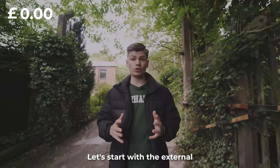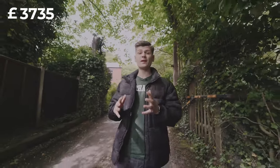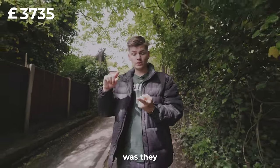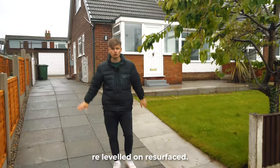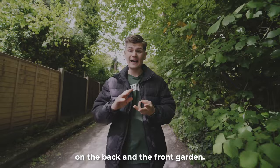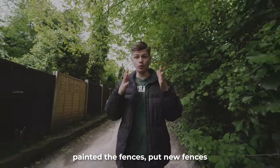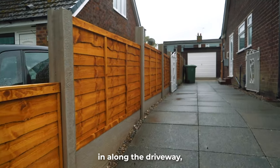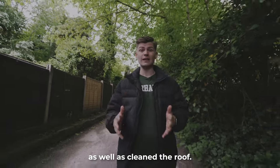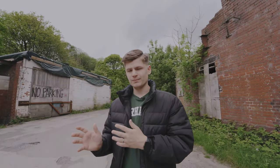Let's start with the externals. We got one company to do the whole thing and charged us one price of £3,735. For that price they re-leveled and resurfaced the whole driveway, leveled out and put new turf on the back and front garden, ripped out a whole bunch of trees, painted the fences, put new fences and fence posts in along the driveway, and cleaned the roof.